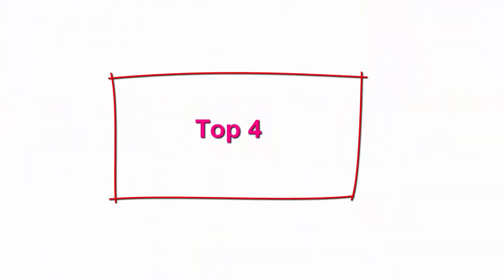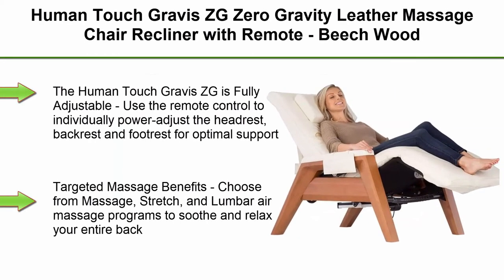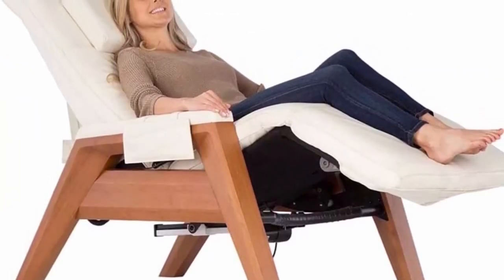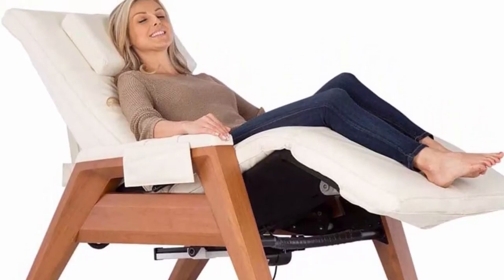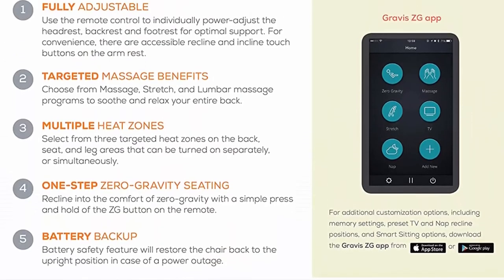Top 4: Human Touch Gravis ZG Zero Gravity Leather Massage Chair Recliner with Remote, Beach Wood, Bone Leather. The Human Touch Gravis ZG is fully adjustable — use the remote control to individually power adjust the headrest, backrest, and footrest for optimal support. There are also accessible recline and incline touch buttons on the armrest.